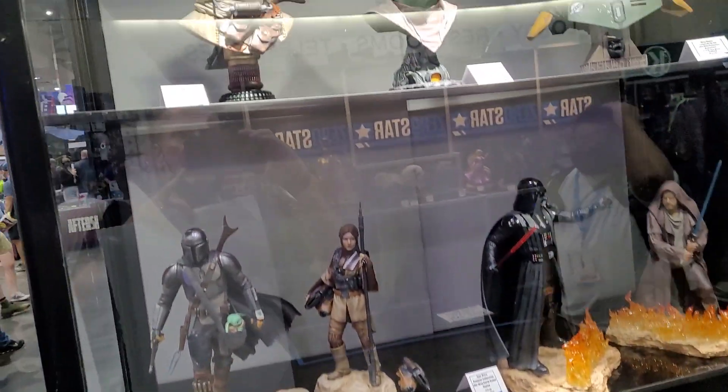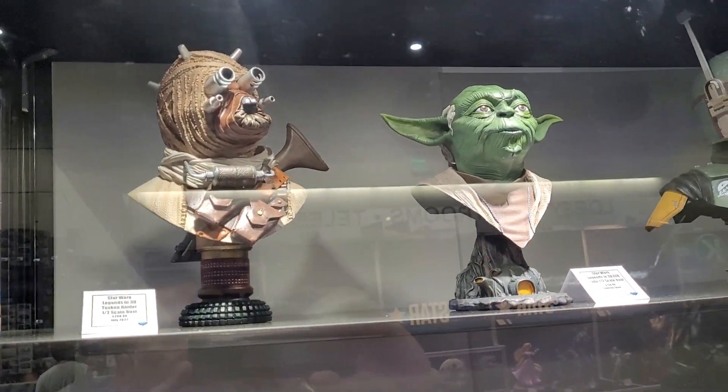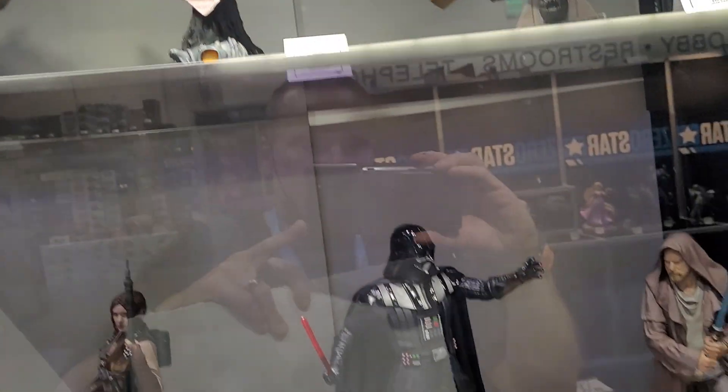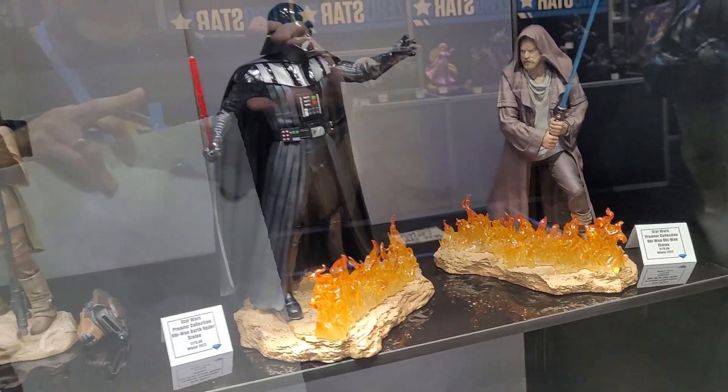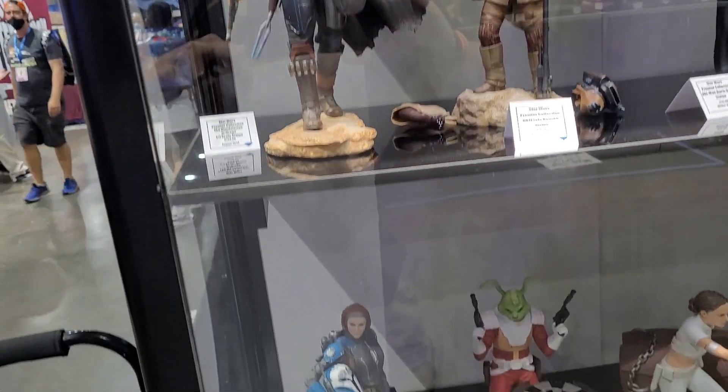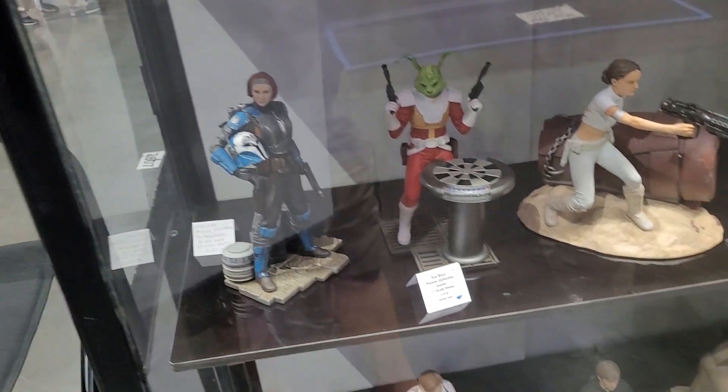Alright guys, we're here at the Diamond Select booth. I wanted to give you guys a quick tour of some of the items in this booth. Diamond Select always does a great job with all different scales, busts, and everything else in between. Some are resin, some are PVC.